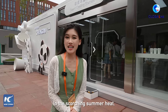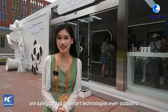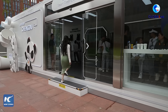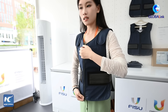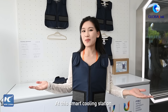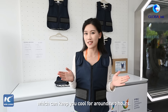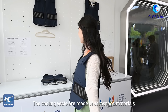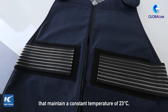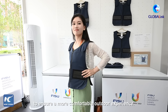In the scorching summer heat, athletes and volunteers are safeguarded by smart technologies, even outdoors. At this smart cooling station, we can get a special vest like this one, which can keep you cool for around two hours. The cooling vests are made of aerospace materials that can maintain a constant temperature of 23 degrees Celsius to ensure a more comfortable outdoor experience.